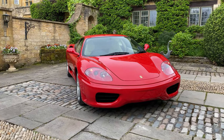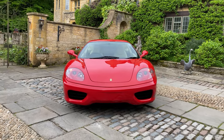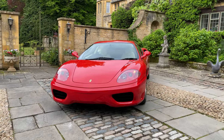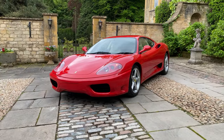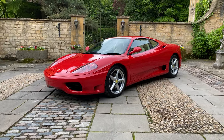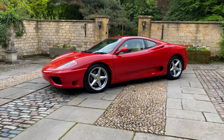This car has been owned by a lady since 1999 and has been superbly maintained with an extensive service history record. All the stamps are in the book. It comes with the manuals and toolkits.